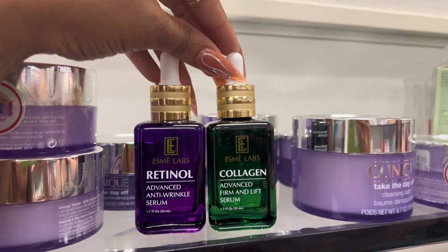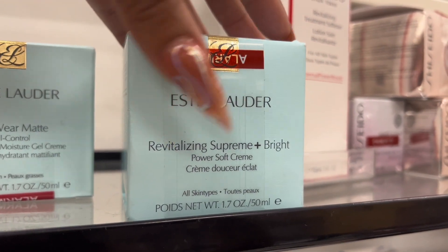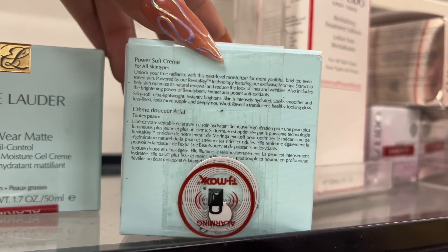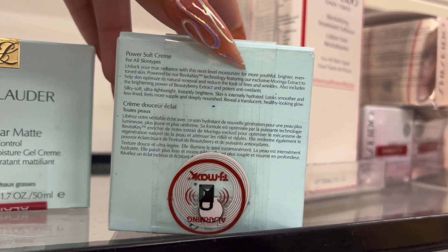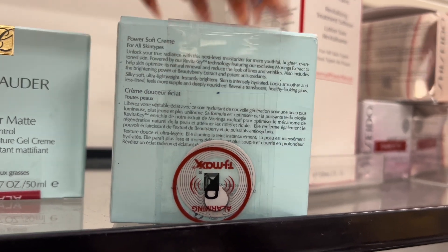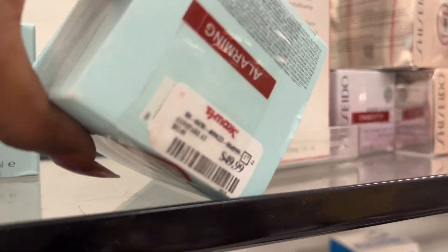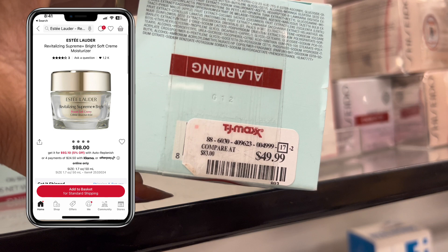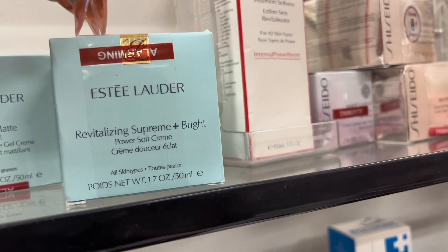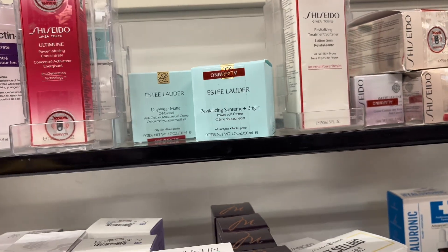This IS Estée Lauder — I really want to try this Revitalizing Supreme Bright moisturizer. It's next-level moisturizer for youthful, brighter, toned skin and it has some really good ingredients. It's still $50 here, but it's normally $83. I'm not going to spend $50 on just that one product though.